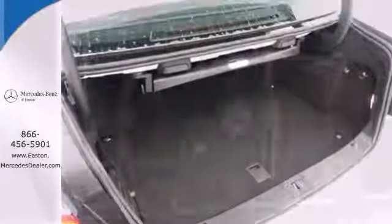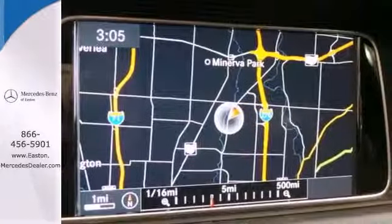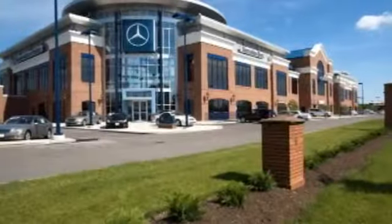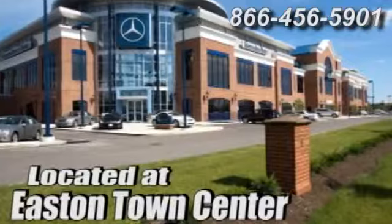It's better than ever before. Come in for a test drive today. Come experience luxury the Jermaine way at Mercedes-Benz of Easton, conveniently located at Easton Town Center.